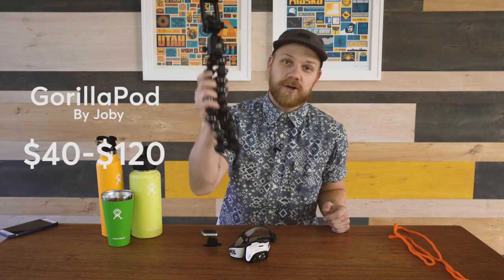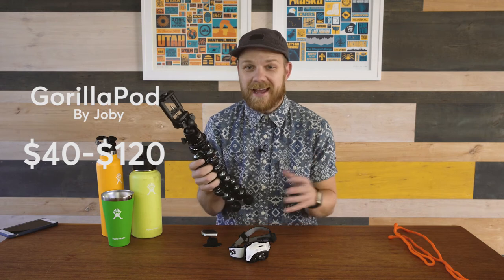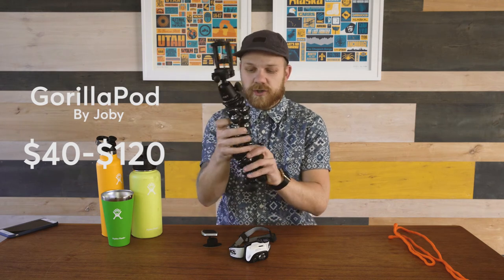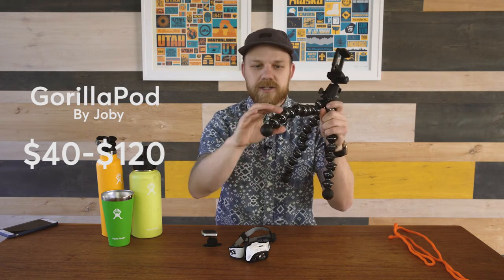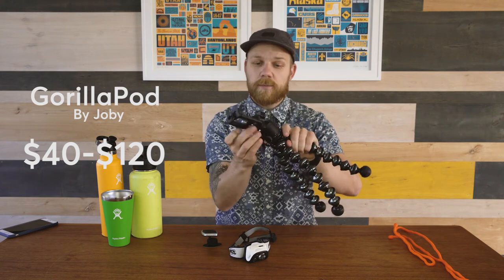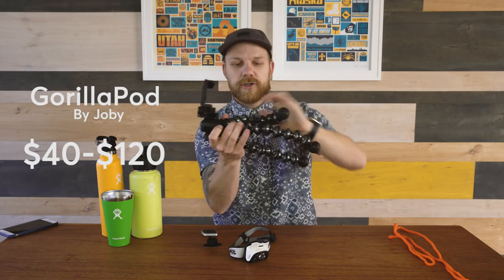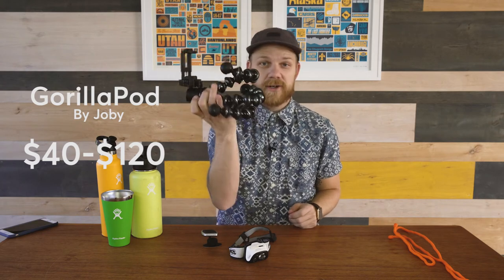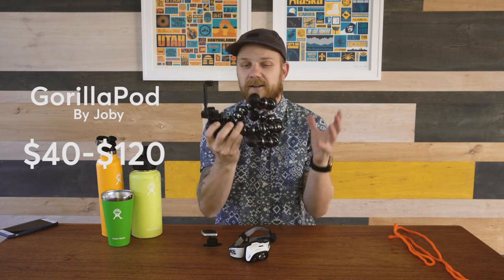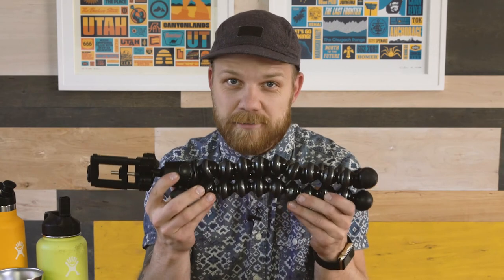Finally, this is the one I'm most excited about — the Joby Gorilla Pod. Every adventurer wants to take pictures and capture their adventures the best way they can, and this is the best way. It's basically a tripod with really flexible, bendy legs and grip on each of the joints. I do this all the time — we'll be out, nobody's around, we want a family picture, so I'll wrap the legs around a tree just like this, set the timer, go jump into the picture, and everybody's in it. I can frame them the way I want. This is the perfect gift for the adventurer that loves to capture their adventures.